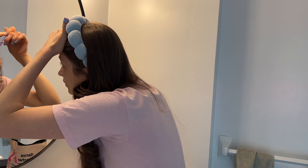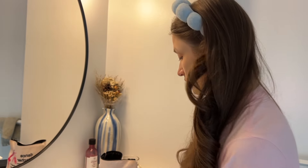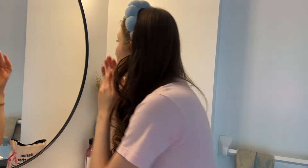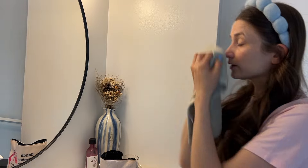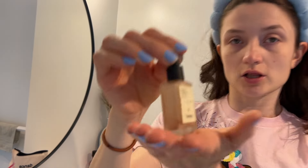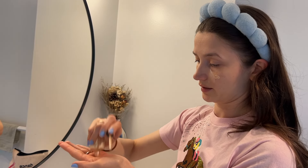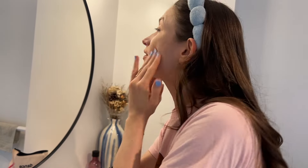I definitely overdid the eyebrows but I'd rather have them overdone than what they were before. I already washed my face and brushed my teeth. I'm going to start with the glow drops from Typology — they're so iridescent and I'm pretty well out of them. I tipped the bottle and got way too much, but I'll just mix them into my hands and maybe pull some down onto my neck.